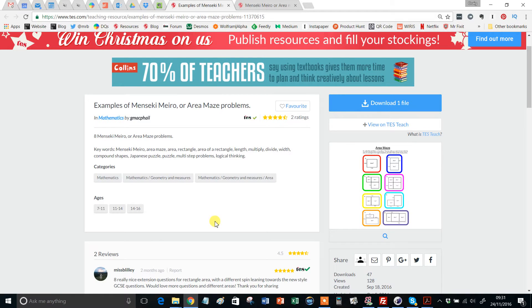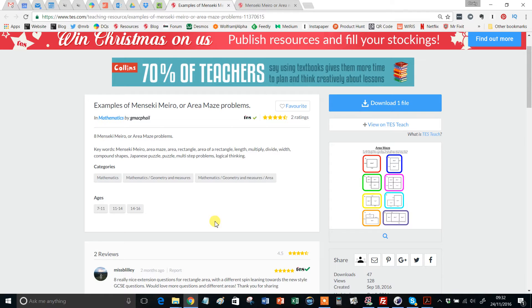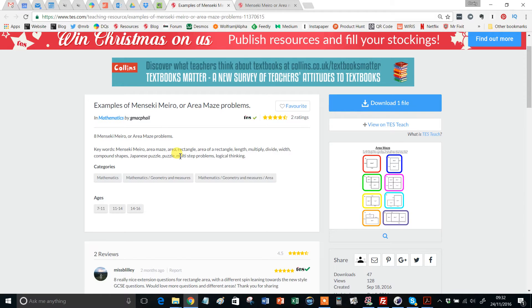Hello and welcome to the TES Secondary Maths Resource of the Week number 15 with me Craig Barton. If you are watching the Resource of the Week in sequence, let me wish you a very happy new year. I hope you had a lovely break. If you're not watching them in sequence, hello, you're more than welcome anyway. So what are we going to look at for the first Resource of the Week to kickstart this new calendar year?